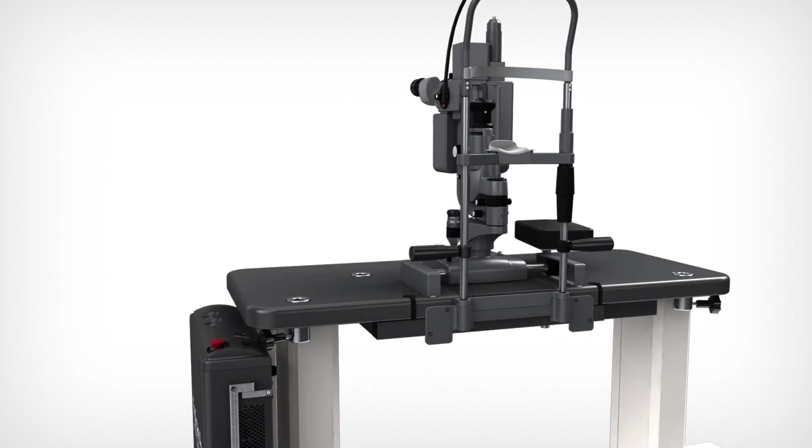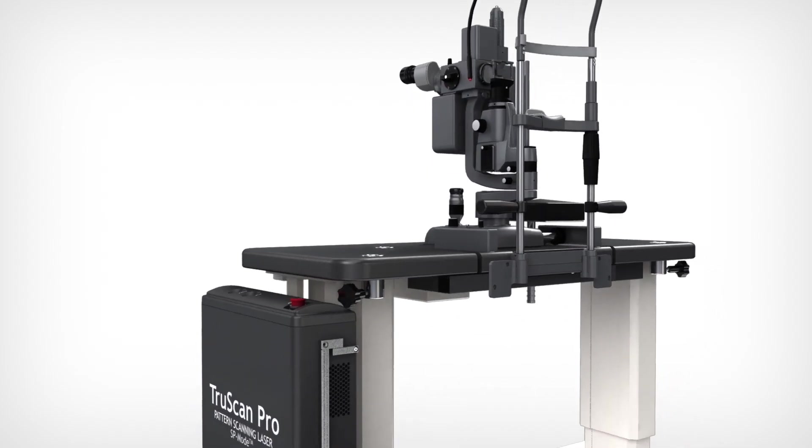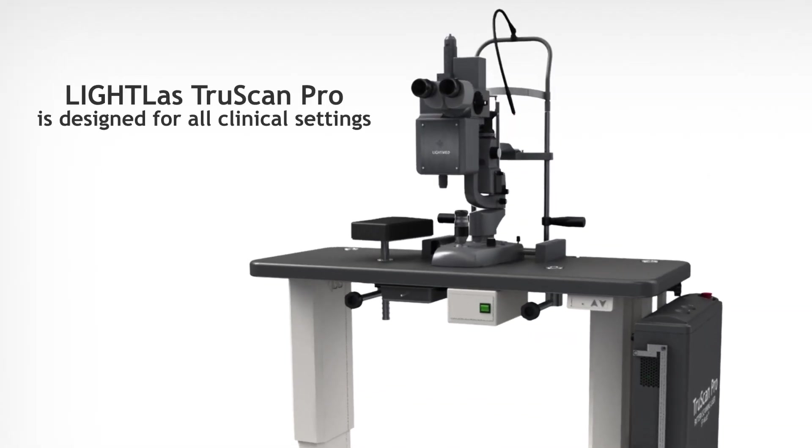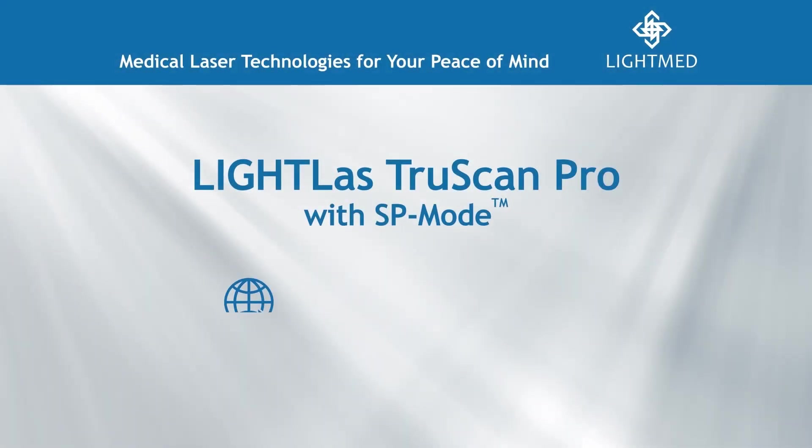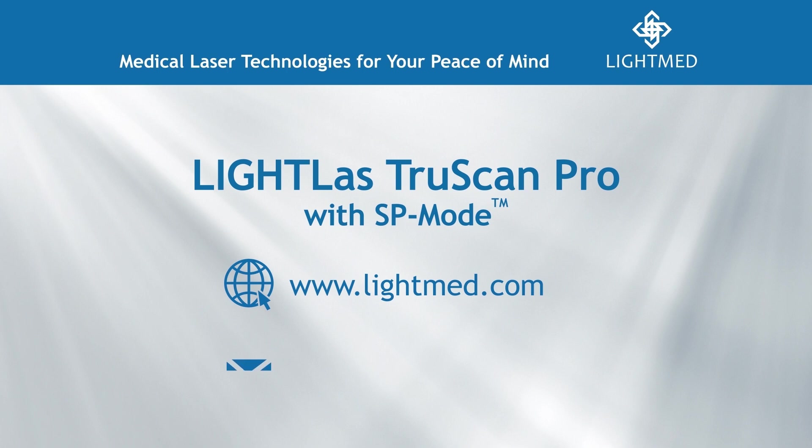The Lightlast TrueScan Pro is designed for traditional use and highly specialized needs in all clinical settings. For more information on Lightlast TrueScan Pro, visit www.lightmed.com or contact sales at lightmed.com.